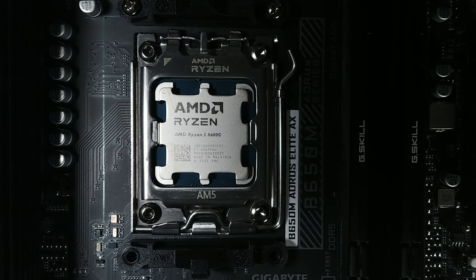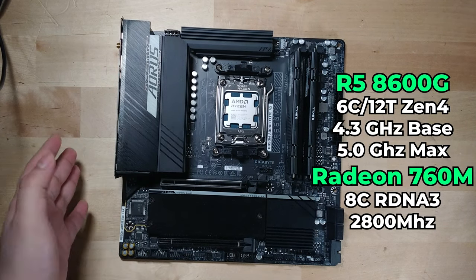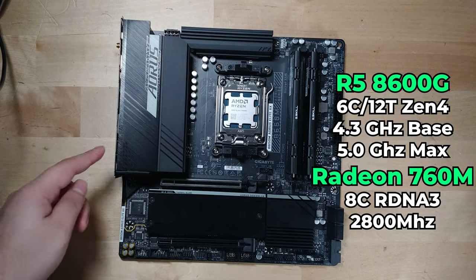It was the most interesting to me because it pairs six Zen 4-based cores with the RDNA 3-based 760M graphics chip — an 8-core RDNA 3-based graphics chip integrated into this CPU.